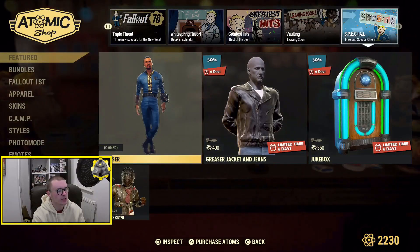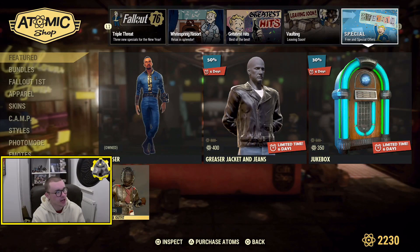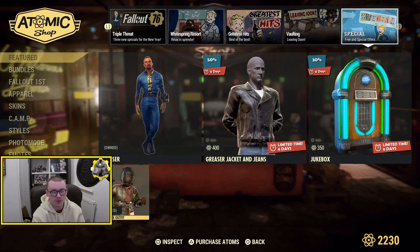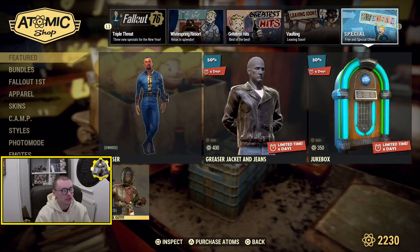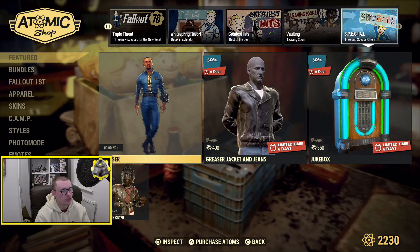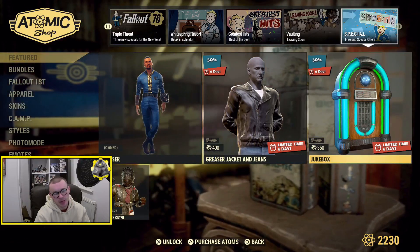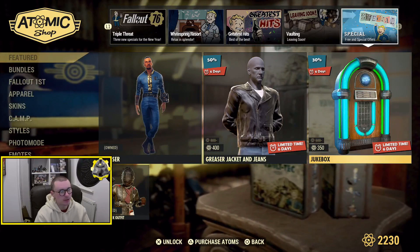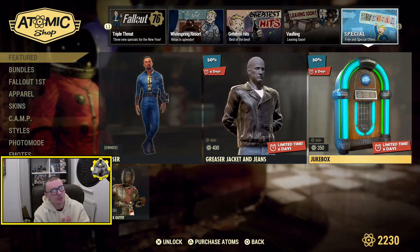Finally we have the free and special offers page where you can get the quack outfit — I already have it so let me know in the comments what price that is when you log on, it'd be interesting to know. You can also get the greaser jacket and jeans and the jukebox, which I don't have so I might buy that. But that is it for this week's Atomic Shop guys — nothing new to review unfortunately, but there you go.